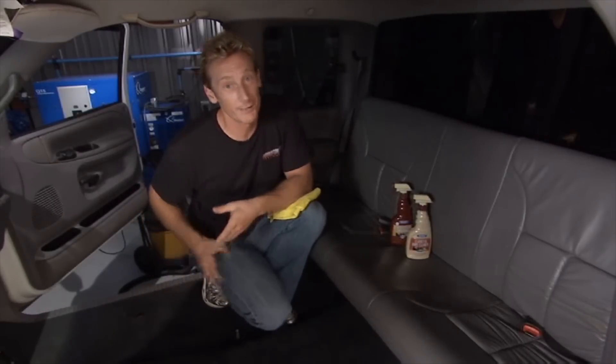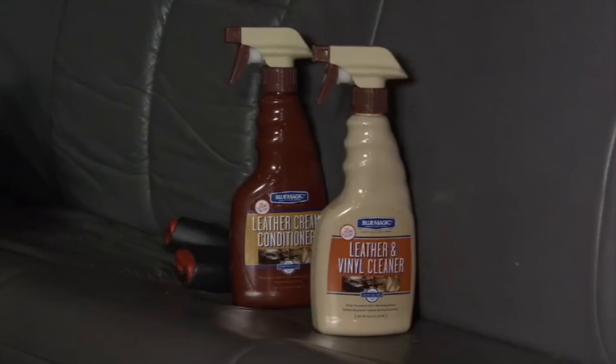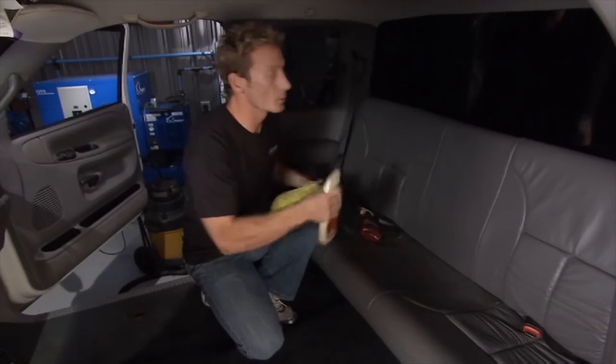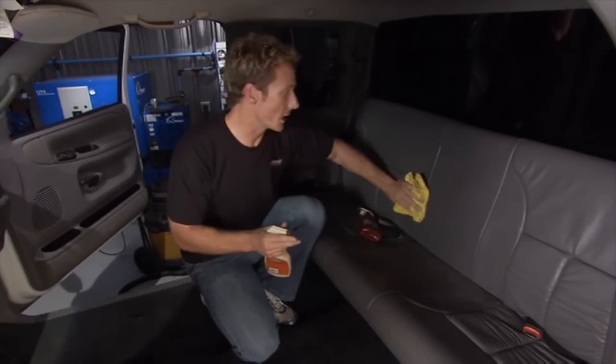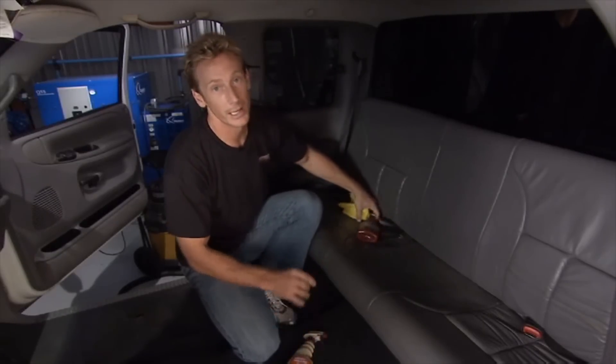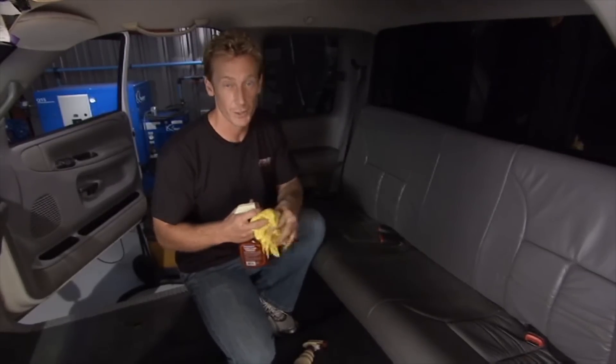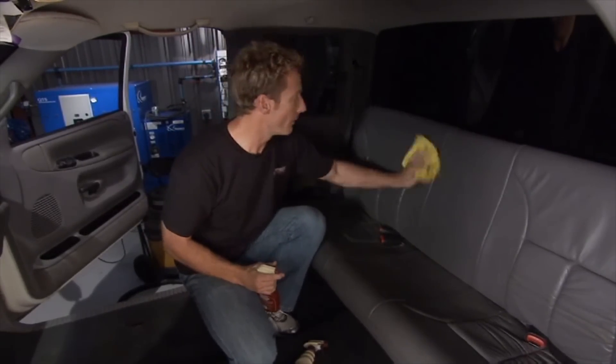Now it's time to give the seat some TLC with Blue Magic's leather and vinyl cleaner and conditioner. First, clean the surface — shake it up, spray it on, and it will get rid of dirt and debris. A second application takes care of tough stains. Once cleaned, immediately hit it with the leather cream conditioner — spray it on, wipe it in, and let it penetrate for 15 to 30 minutes to get that rich feel and prevent cracking in the future. After it sets, simply buff it out and you're done.